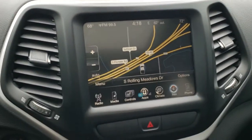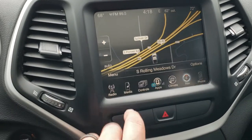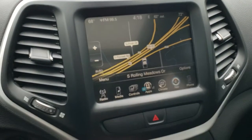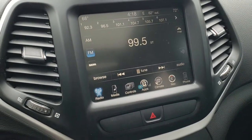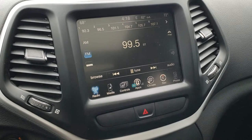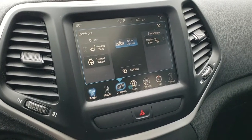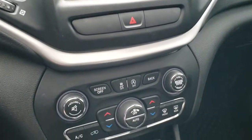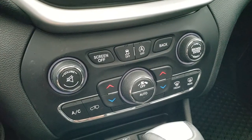It does come with the 8.4 3C radio, which gives you AM, FM, and Sirius XM radio capabilities as well as the factory navigation system. This is also where your backup camera shows up, and where your heated seats and heated steering wheel buttons are. Down here are your climate controls — if you don't like using the radio, you can use the more tactile buttons down here.